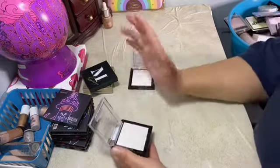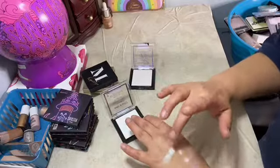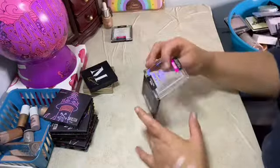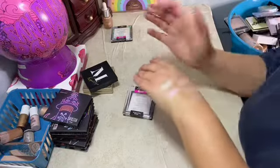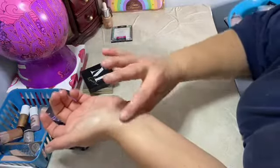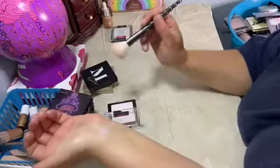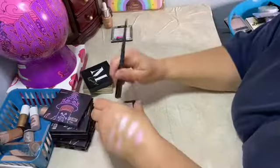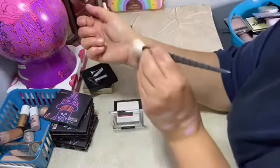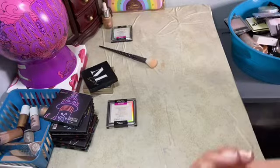I'm trying to be cutthroat because on the lipsticks I wasn't cutthroat so I need to be cutthroat. This one is Winter Falls in LA. That's just a baby. This one is Caught in Your Web — it's a lighter purple than the other one. Let me grab my highlighting brush and see what happens when I put it on with the brush. Y'all can't see, let's do it this way.